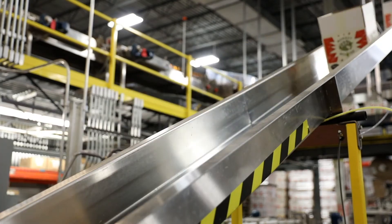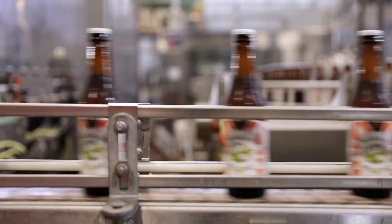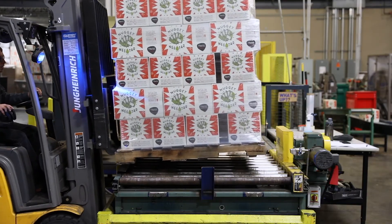Nugget Nectar is available on draft and in cans and bottles wherever Trogues is sold. We ship it as soon as it rolls off the packaging line. So once the holidays are over, ask for Nugget Nectar at your favorite local bottle shop. Cheers!